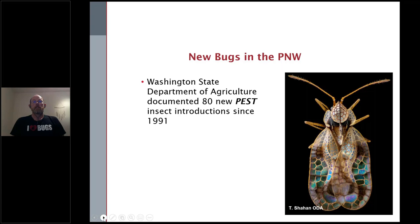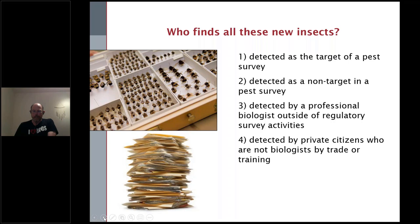Who finds all these new insects? This is an interesting study that the past chief entomologist for WSDA, Eric Lagazza, and Chris Looney conducted as he onboarded into his position with WSDA. We wanted to look at and see who is actually finding what in those state records of new insect pests. We'd always had the conversation that it's really important to invest in education programs because we think first detectors are responsible for a lot of the new pests found in the state — so we really wanted to peel out that data and see if that was true.